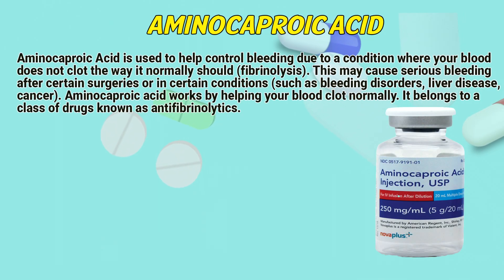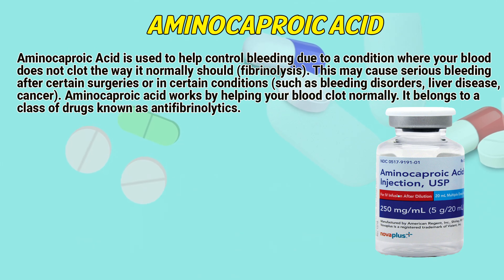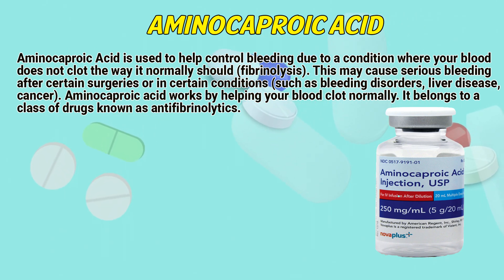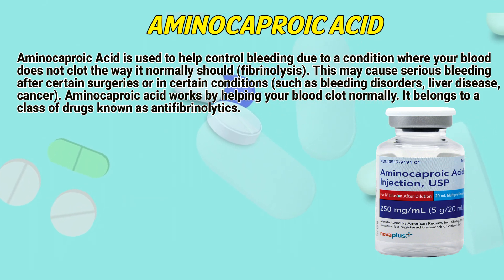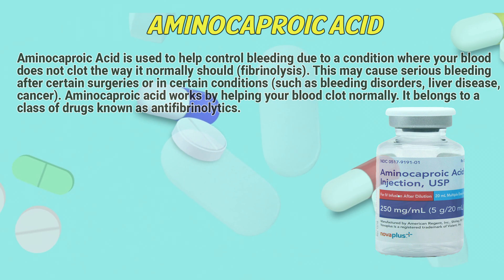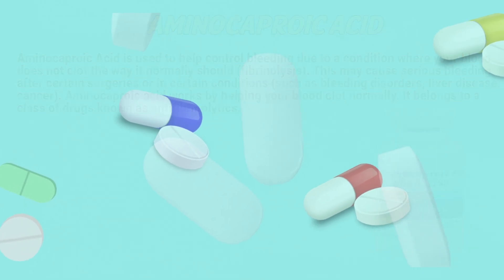Aminocaproic acid is used to help control bleeding due to a condition where your blood does not clot the way it normally should — fibrinolysis. This may cause serious bleeding after certain surgeries or in certain conditions such as bleeding disorders, liver disease, and cancer. Aminocaproic acid works by helping your blood clot normally. It belongs to a class of drugs known as anti-fibrinolytics.